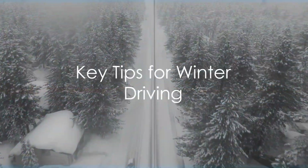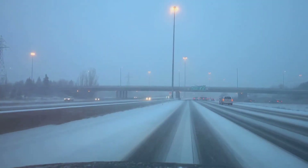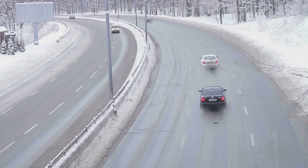When you're actually out on the road, there are a few key things to remember. Maintain a safe following distance, reduce your speed, and avoid sudden movements. Make sure to use your headlights at all times and be mindful of black ice on the road.